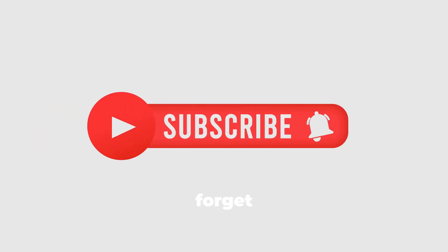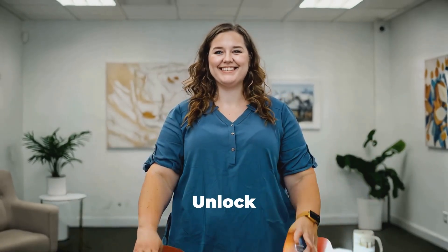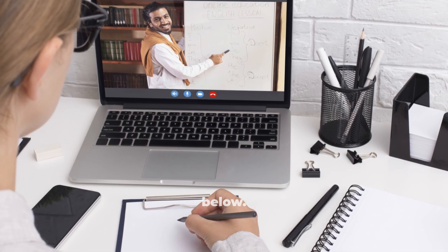Thanks for watching. Don't forget to like, subscribe, and hit the bell icon for more tips and tricks on making the most of your video content creation. Unlock free premium with NVIDIA AI today — click the link below.